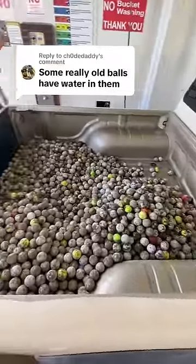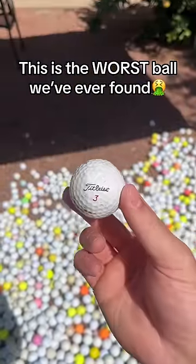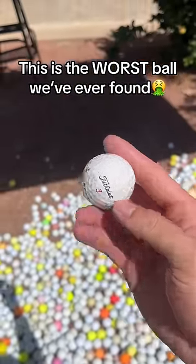Some really old balls have water in them? You're actually right, and just the other day we found the oldest ball ever and it definitely took some damage from the water. It has literally turned into the shape of an egg.